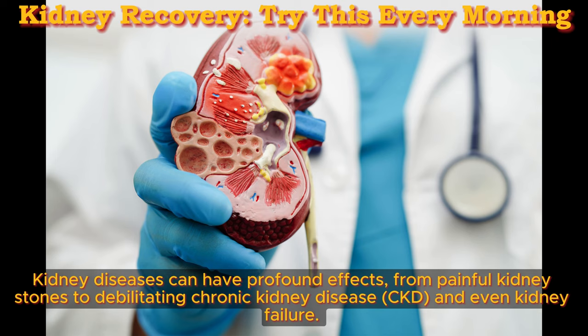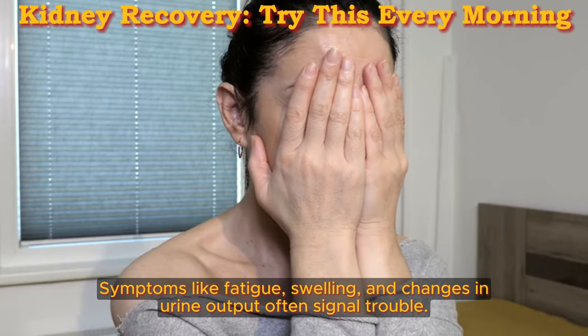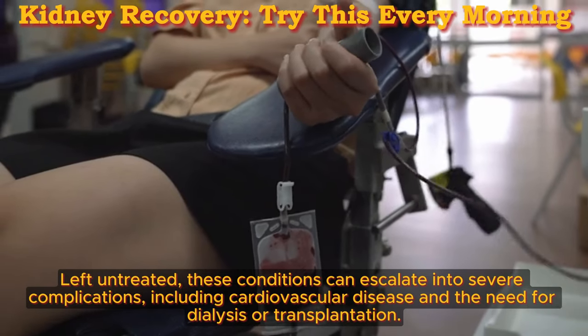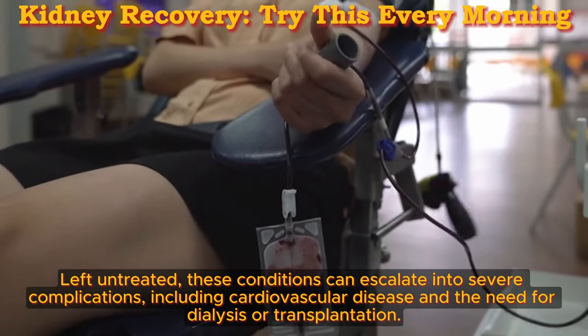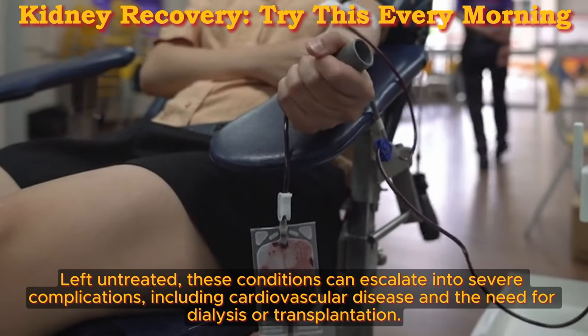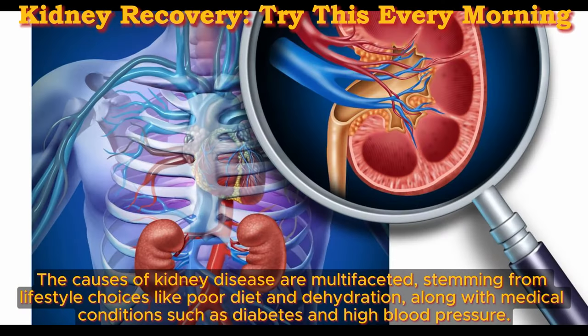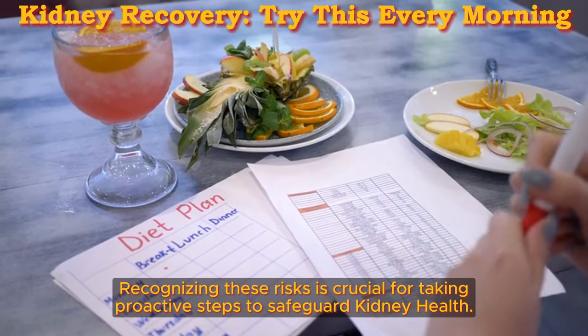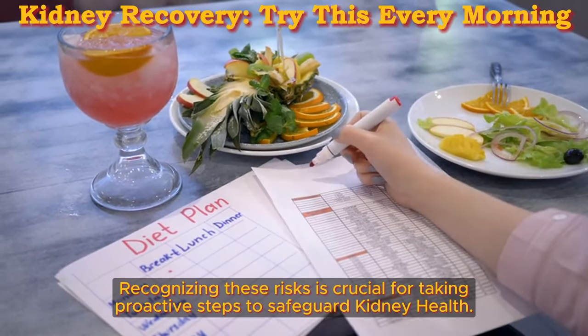Kidney diseases can have profound effects, from painful kidney stones to debilitating chronic kidney disease, CKD, and even kidney failure. Symptoms like fatigue, swelling, and changes in urine output often signal trouble. Left untreated, these conditions can escalate into severe complications, including cardiovascular disease and the need for dialysis or transplantation. The causes of kidney disease are multifaceted, stemming from lifestyle choices like poor diet and dehydration, along with medical conditions such as diabetes and high blood pressure. Environmental factors like toxin exposure also play a role. Recognizing these risks is crucial for taking proactive steps to safeguard kidney health.